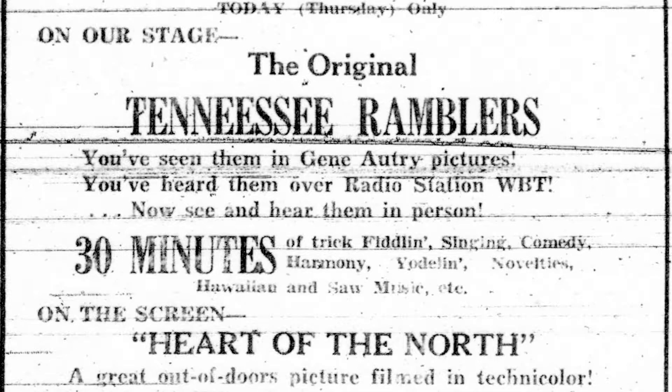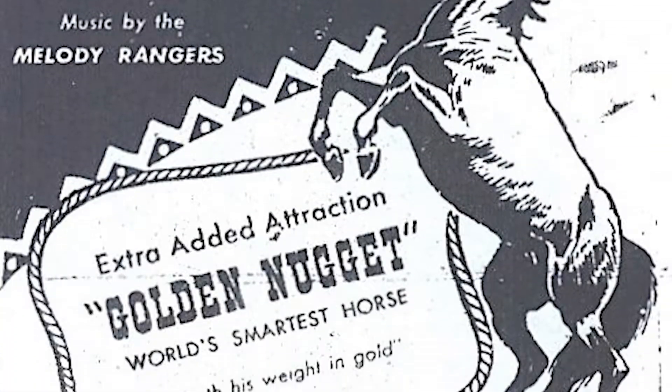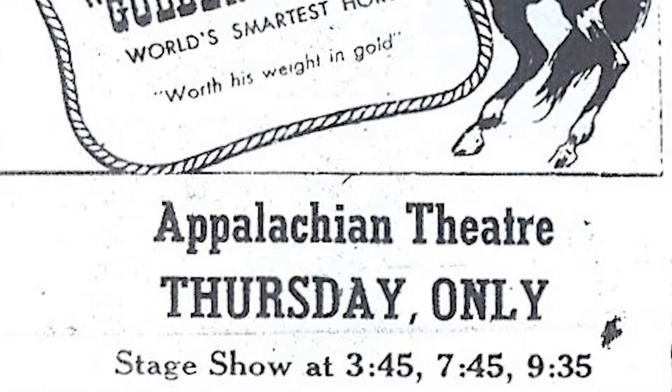In addition to that, there were sometimes school plays that were put on here at the theater, and on other occasions there were talent shows, beauty contests, minstrel shows — a variety of entertainments that took place here at the theater.